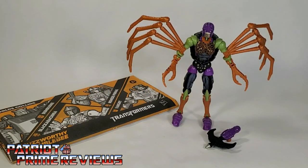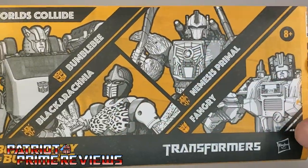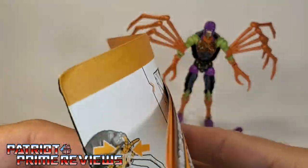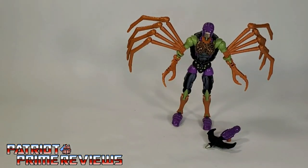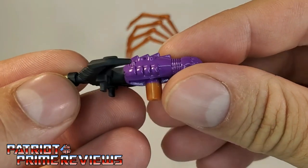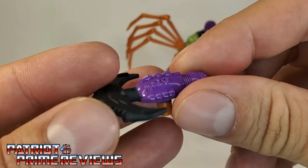Once you get Blackarachnia all opened up and out of the packaging, you'll see she does come with a sheet of instructions — these cover all four figures in the Worlds Collide pack, so it's one massive sheet that unfolds to the size of a poster. Since Blackarachnia is a repaint of Kingdom Blackarachnia, you should know how to transform her if you have that figure. She also comes with her hook weapon, and I really like the color scheme on it — purple main section, black hook, and silver tips. That looks really, really good.